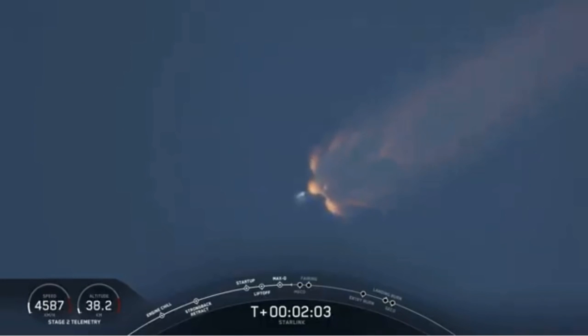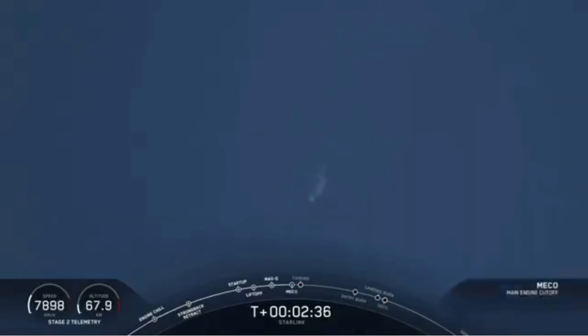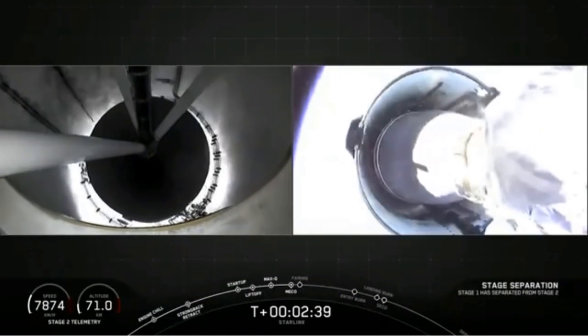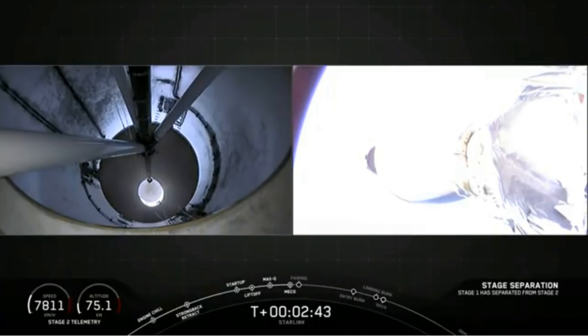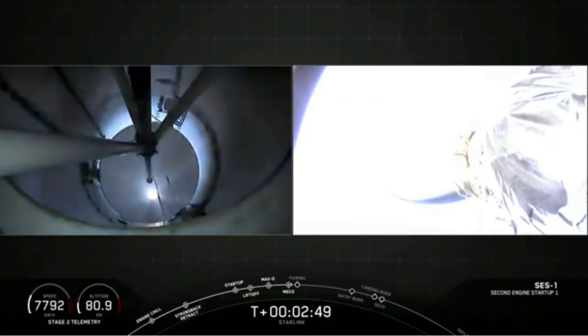Expecting MECO to occur in about 30 seconds. MECO and stage separation confirmed. Successful MECO, successful stage separation. And it appears we have ignited that second stage engine for SES-1.